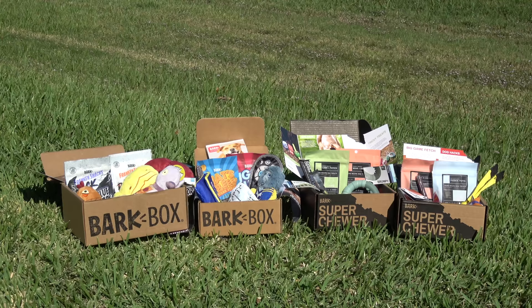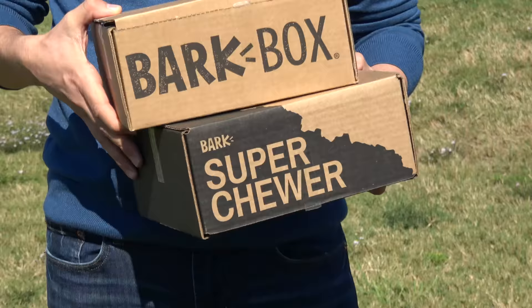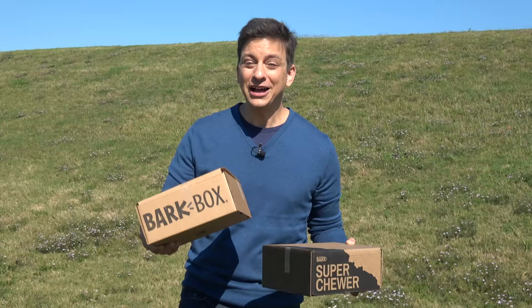We've got a really fun video today. I've got two BarkBoxes and two Super Chewer boxes to show you. Hopefully I'm going to help you decide which one is right for your individual dog based on how they play. By the way, you can get 50% off your first box with either subscription. I'll have details in the description.